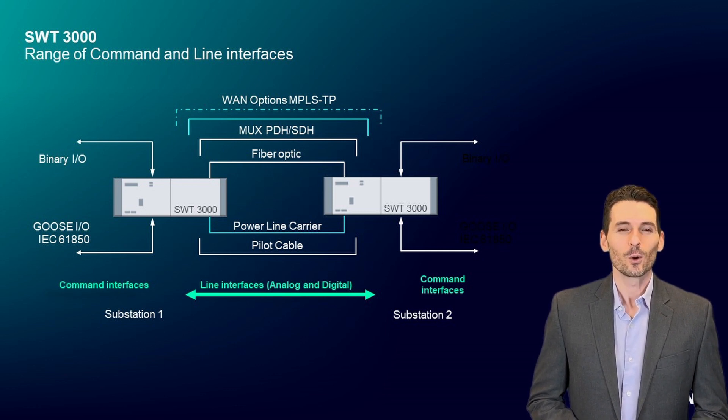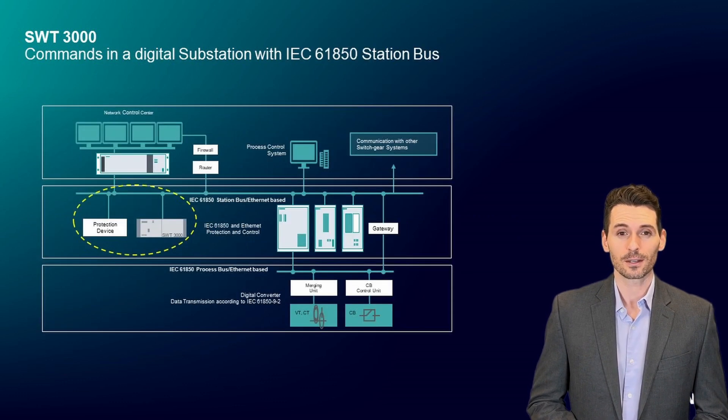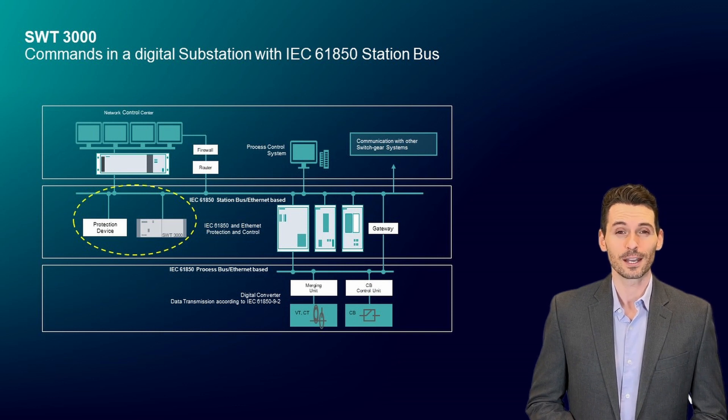Independent of the technical requirements in a substation, SWT-3000 can be implemented and adapted to the existing system. It is one device for all communication technologies. The SWT-3000 also demonstrates its high degree of flexibility when existing substations are migrated from conventional to digital substations.